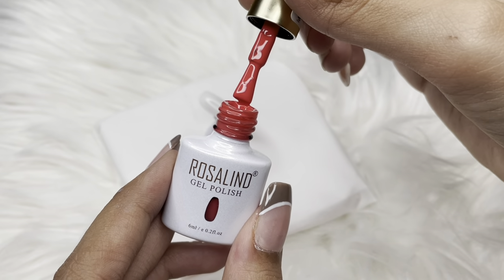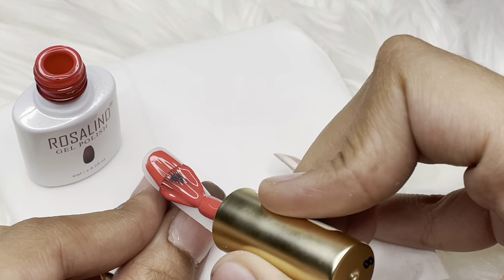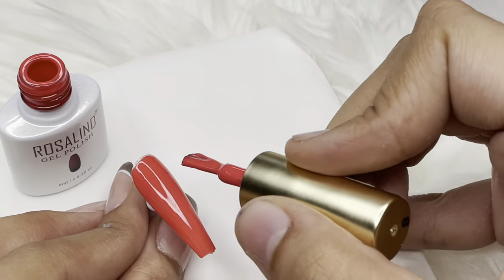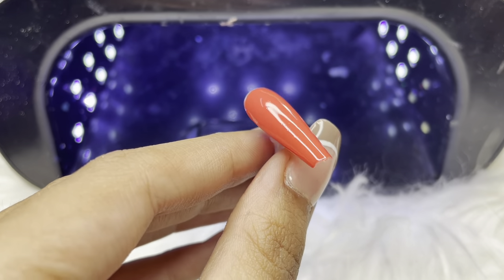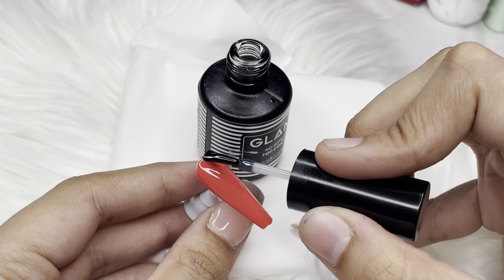The next polish I ordered was from a brand called Rosa Lil. I went for a really pretty pink shade — perfect for the festive season. This polish was also very well pigmented and was under rupees 700. All prices and links will be given in the description box below. After curing it under UV light for a minute, I went ahead with the same Glam top coat.